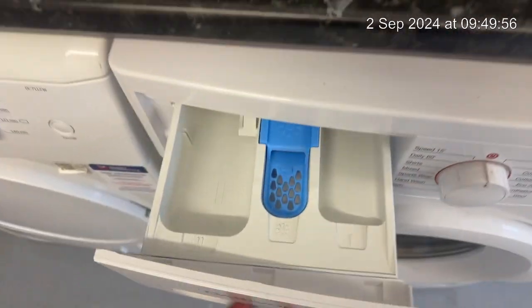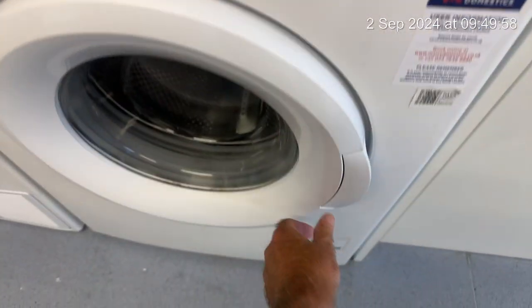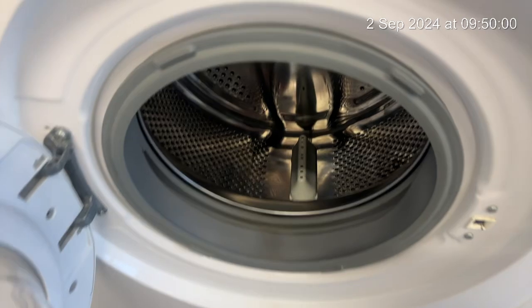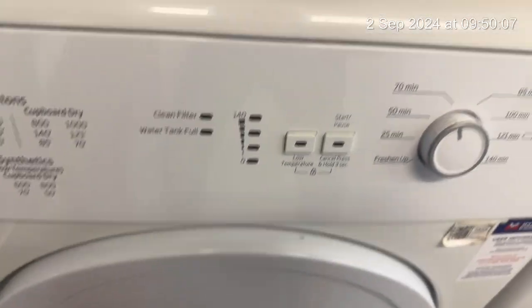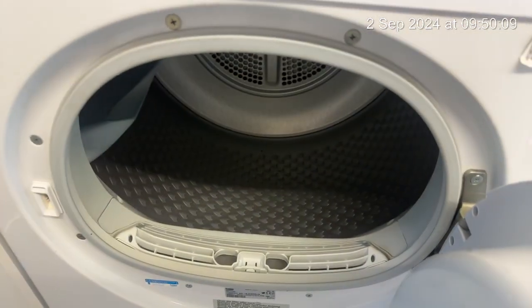We have what I believe is a washing machine — it's looking very good. And then we have the dryer, and the cupboard cover is empty as well.